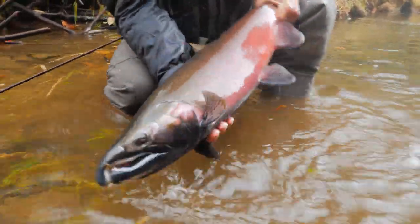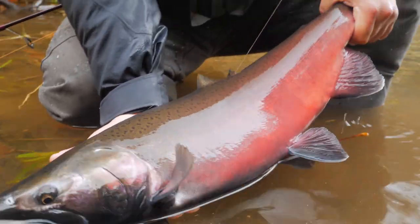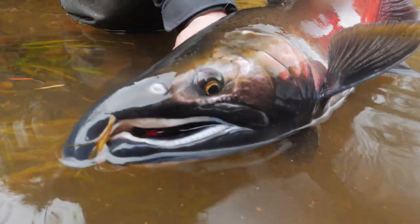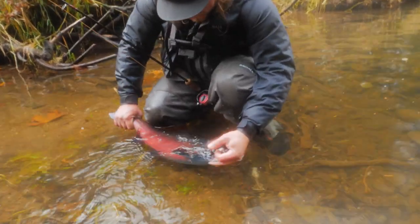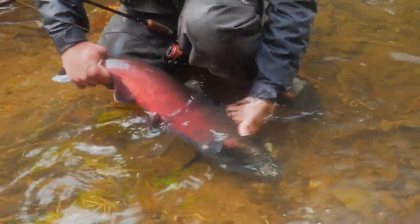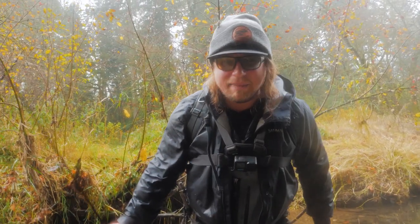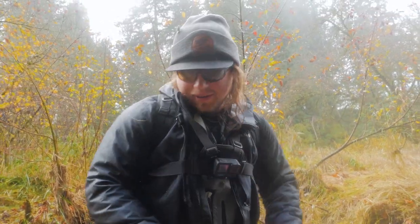Look at that beautiful thing — holy moly, what an array of colors on that fish! Look at that white jawline, that is so beautiful. All right, sweet prince — thanks for playing with us. You weren't our target species, but hell, I ain't going to complain about catching a beautiful fish like this. Fish number one of the day — not the intended species, but I'll take it all day long.